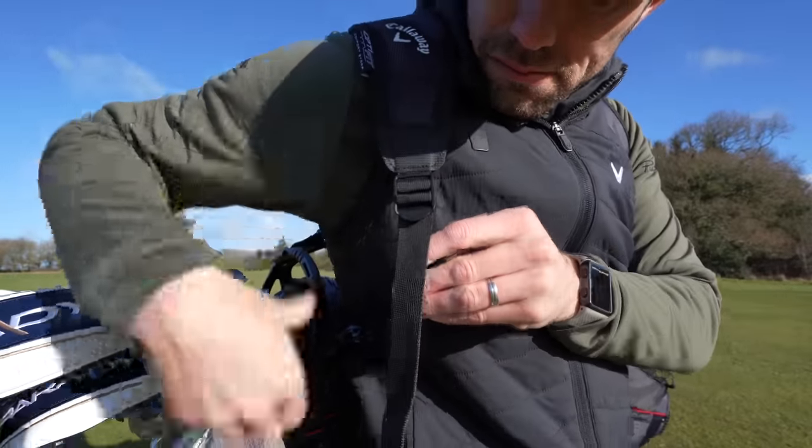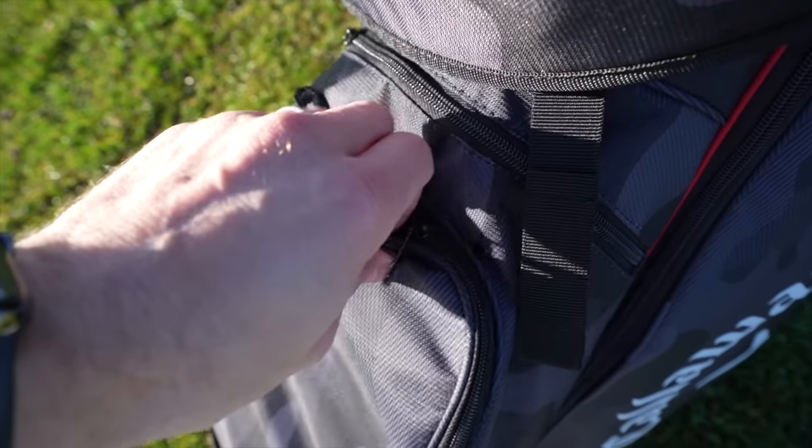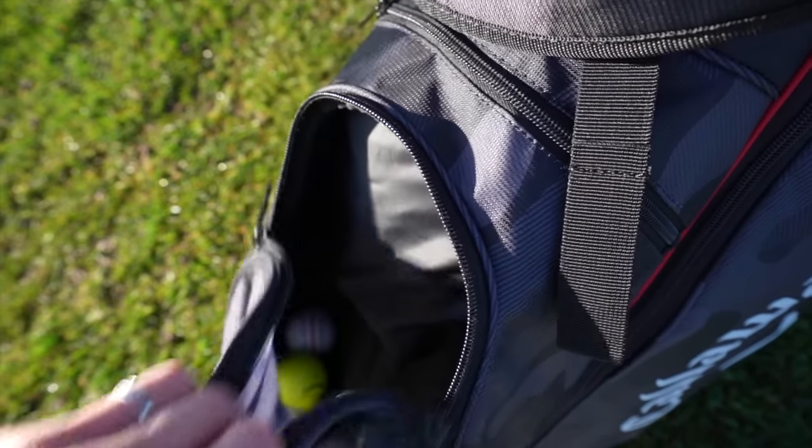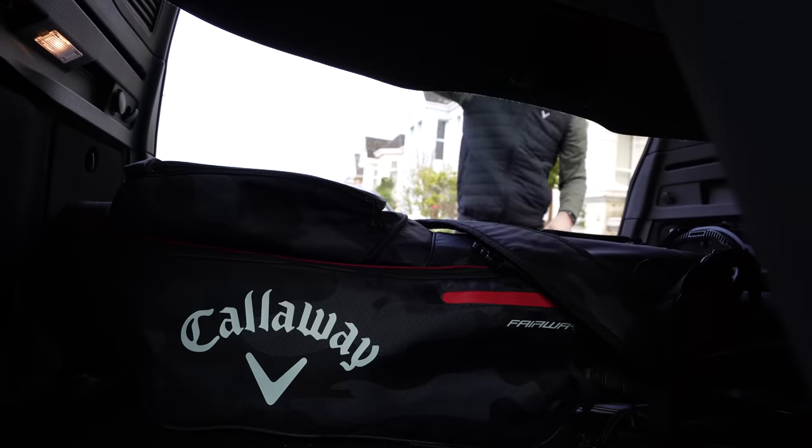It's got double straps with clips, which makes it super easy to adjust the straps, and you might even be able to make it a single strap too. Comes with a rain hood, which I never use because I'm pretty much a fair weather golfer these days. It's also got grab handles, which makes it super easy for chucking your clubs in the car. I've always been a lightweight carry bag kind of golfer, and with traveling a lot, it's super important to be as lightweight as possible.